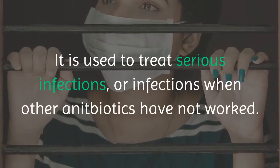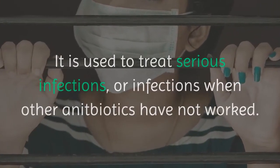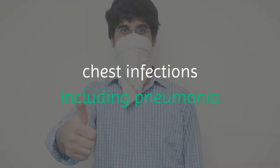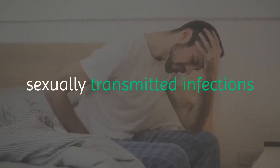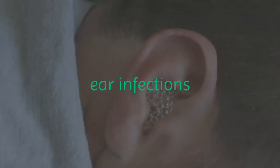It is used to treat serious infections, or infections when other antibiotics have not worked. It is used to treat bacterial infections, such as chest infections including pneumonia, skin and bone infections, sexually transmitted infections, conjunctivitis, eye infections, and ear infections.